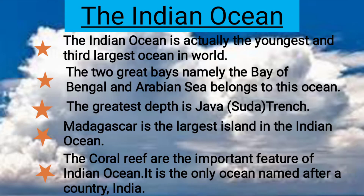The Indian Ocean is actually the youngest and third largest ocean in the world. The two great bays, namely the Bay of Bengal and the Arabian Sea, belong to this ocean. The greatest depth is the Java Trench. Madagascar is the largest island in the Indian Ocean. Coral reefs are an important feature, and it is the only ocean named after the country India.